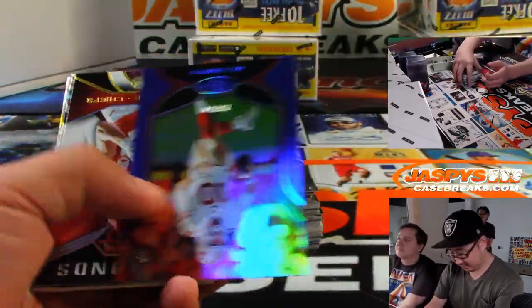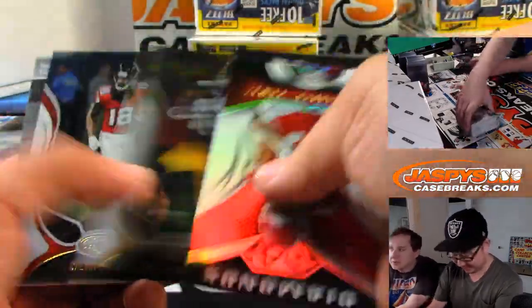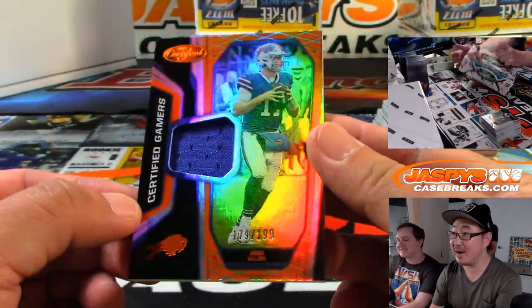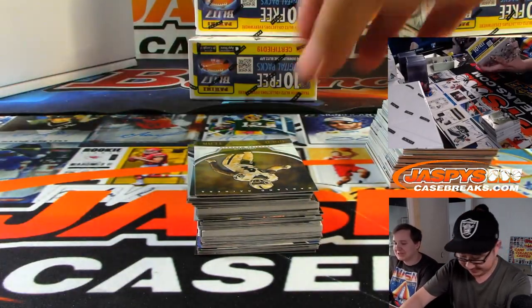Nick got here so early. We pulled out of 50 Jimmy Garoppolo, Josh Allen — follow us on Twitter @JaspiesBreaks and Instagram @JaspiesBreaks. 179 out of 199 Certified Gamers Josh Allen.